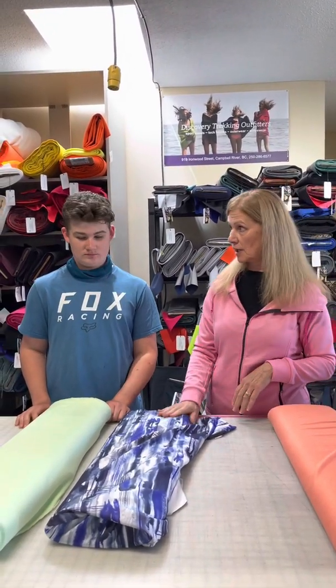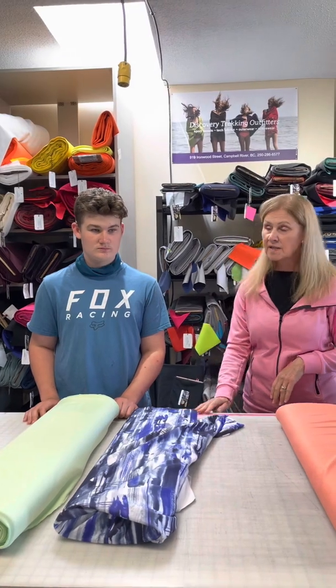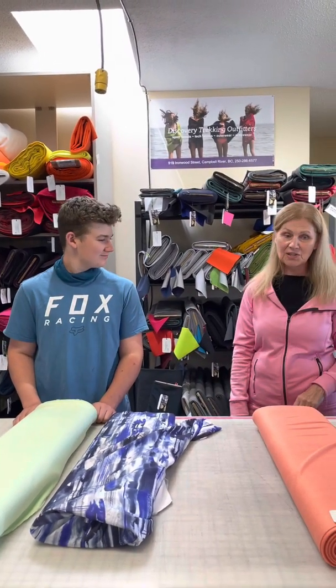Thanks Hunter, that's really good to know. Hope you liked that video and hope it taught you something about UPF fabrics — we'll see you soon, thanks for watching.